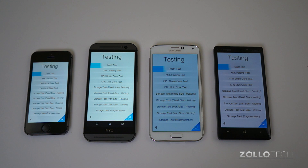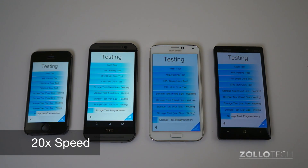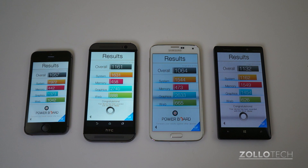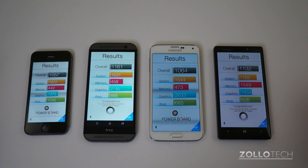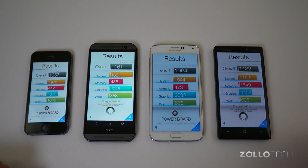To help speed this along, I'll speed the video up a little bit as well. We have our Basemark OS 2 results, and as you can see the top smartphone here is the HTC One M8. Then the Nokia Lumia Icon, then the Galaxy S5, and then the iPhone 5S. The iPhone 5S was best in the system category, but overall the HTC One M8 came out on top. It's a pretty fair, comprehensive test.